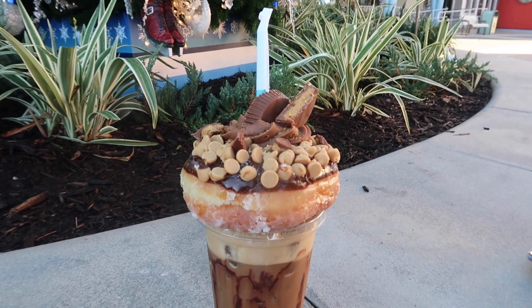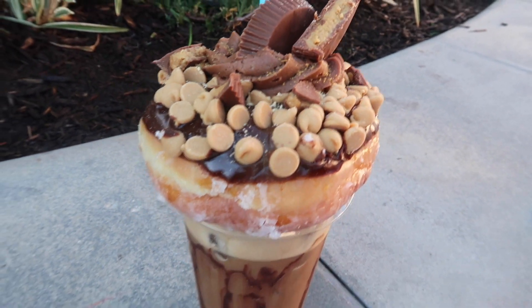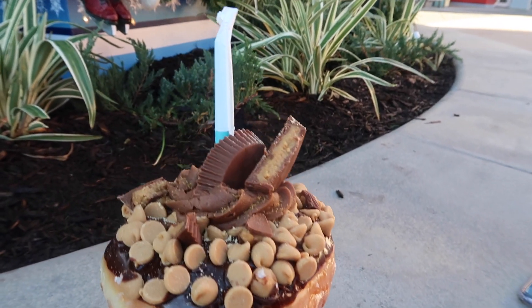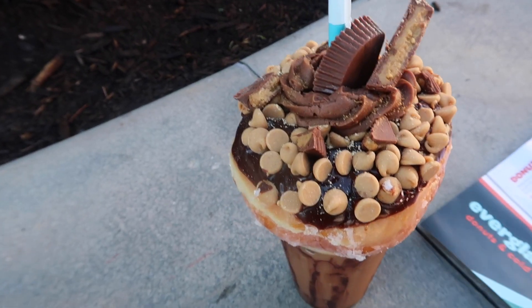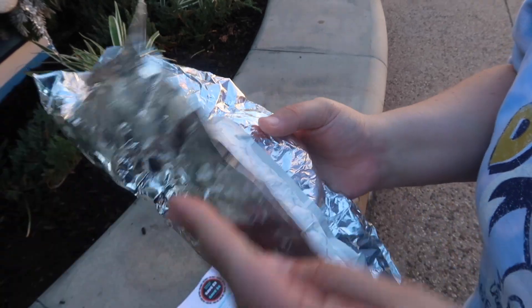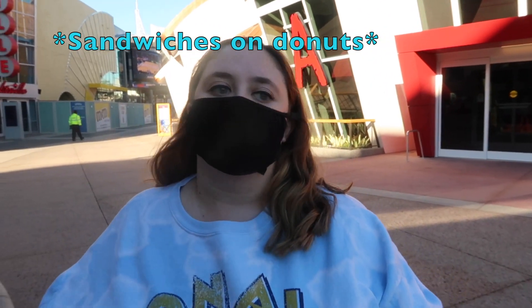To share, we have this monster — their signature drink, the Reese's Nitro. It's nitro cold brew with peanut butter and vanilla syrup, chocolate drizzle, crushed Reese's peanut butter cups, topped with a peanut butter explosion donut. That donut has chocolate icing, crushed Reese's cups, and chocolate peanut butter frosting. And the last thing we got is a grilled cheese on a glazed donut — they convinced us to try it. You can get any sandwich on a glazed donut for an extra dollar.